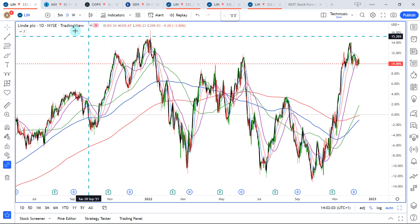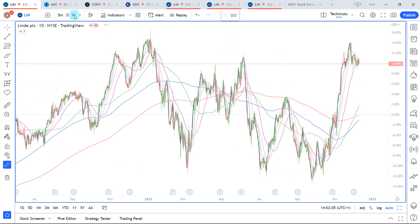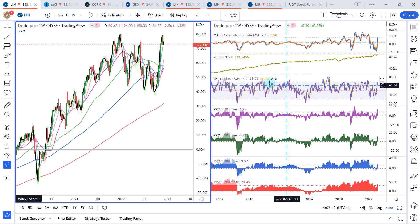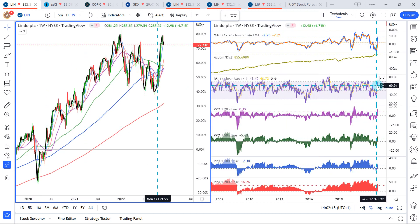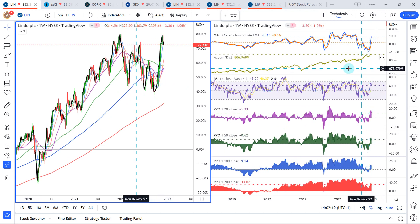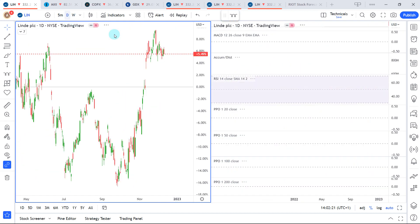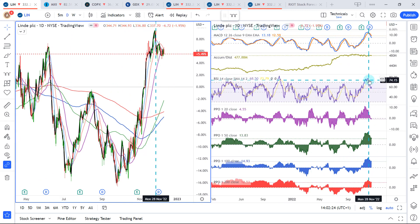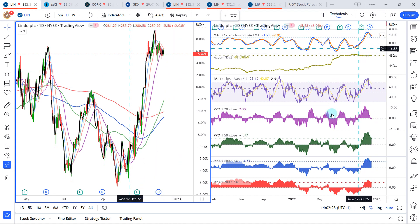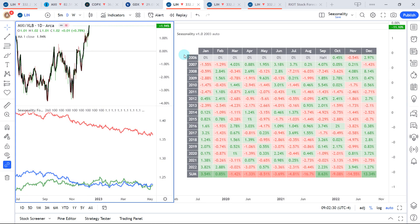Let's look at RSI and PPO. Here are the weekly data — we did get pretty high on the weekly PPO and RSI, so there were some risk signals. On the daily data points we were pretty overbought here when we had this pullback. MACD was also pretty high across the board.